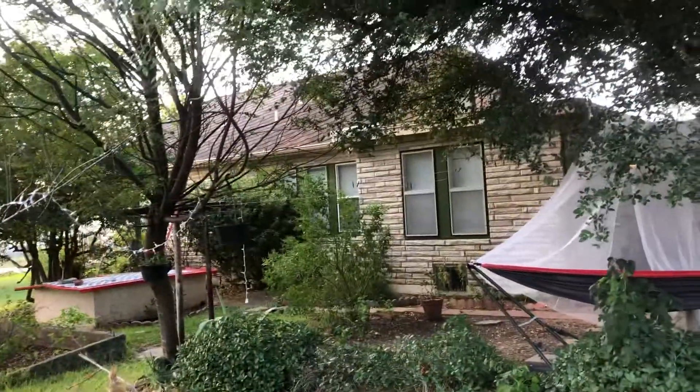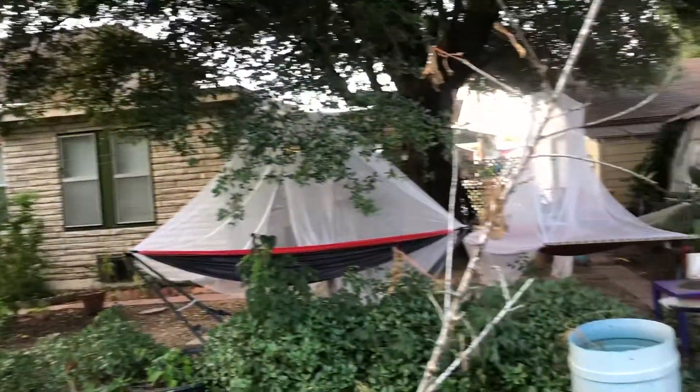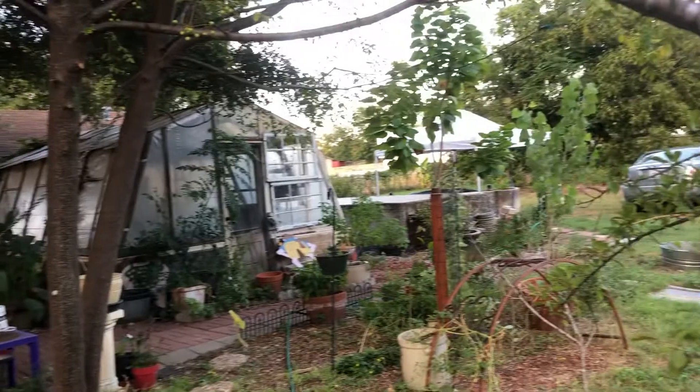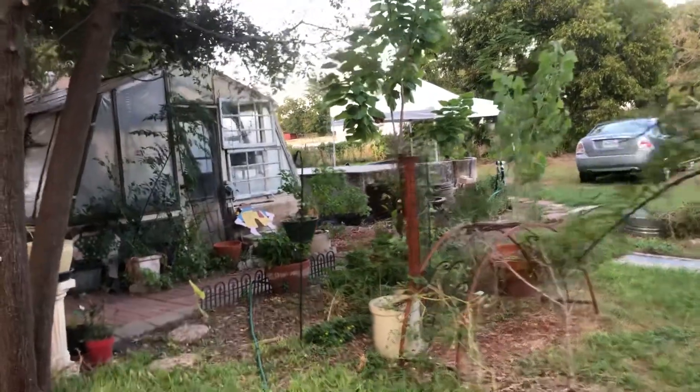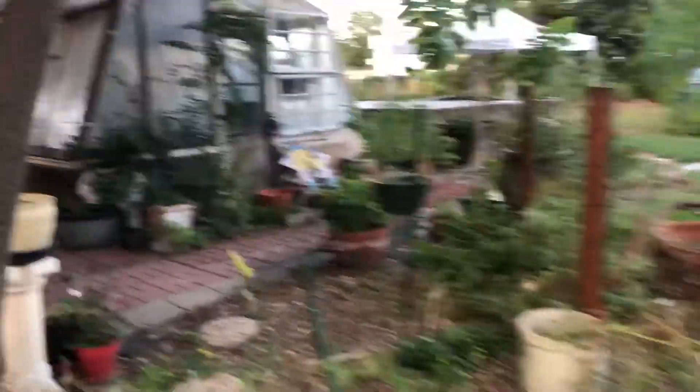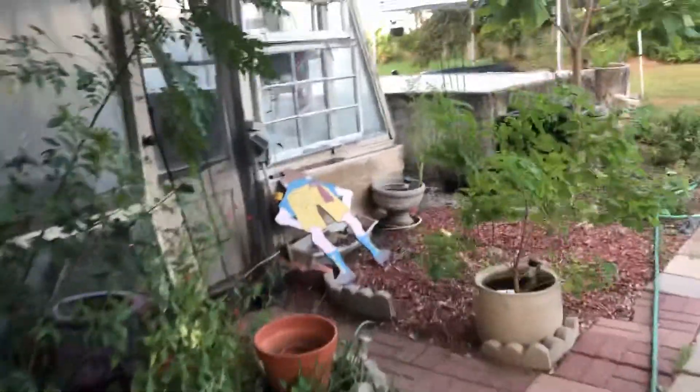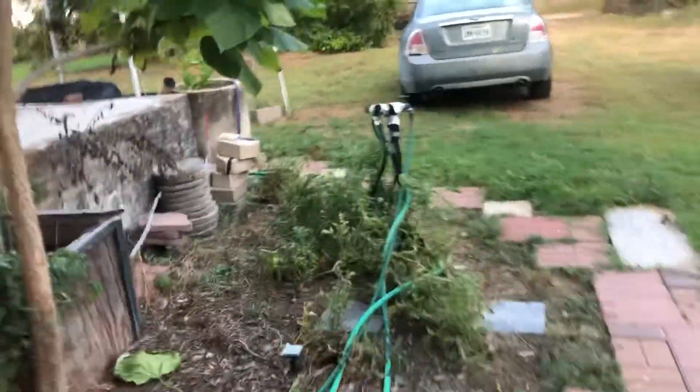So there's the house, the house house, and the hammock and the greenhouse. And over there is the pool I'm working on. I have all kinds of fun projects going on.